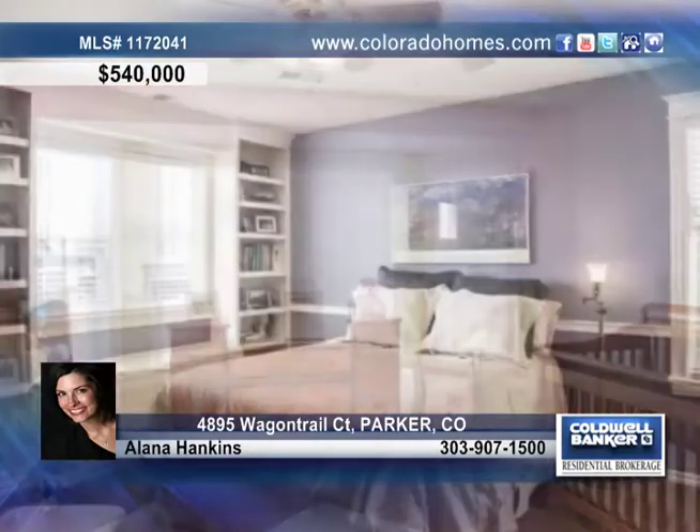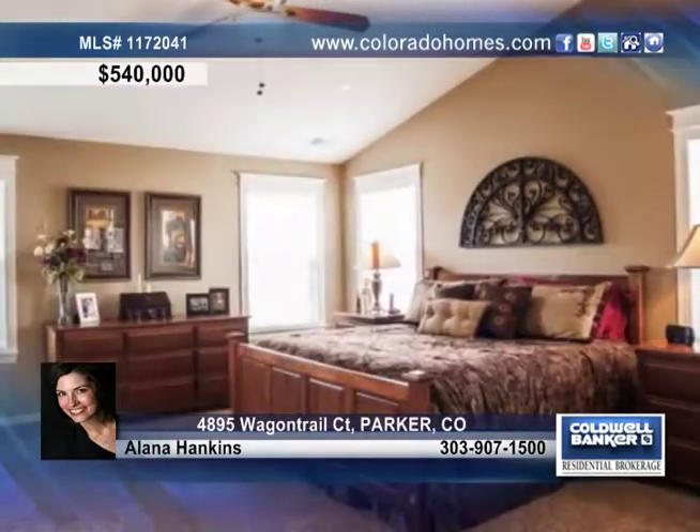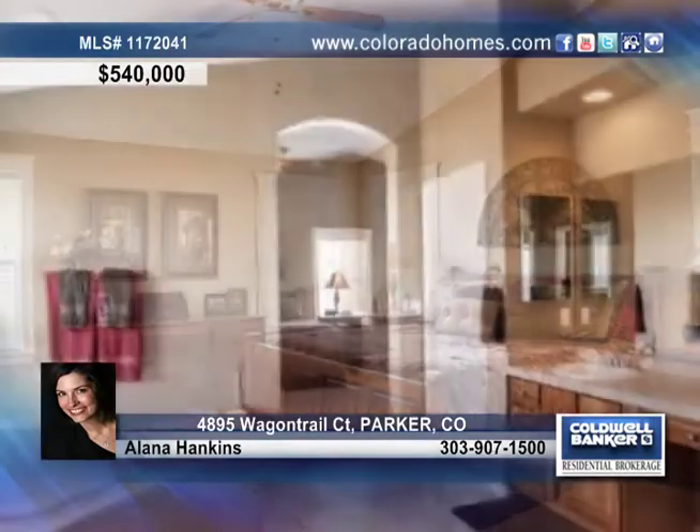At the end of your day, retreat to the comfort of the relaxing and luxurious master suite, complete with a spa-like travertine-tiled master bathroom.